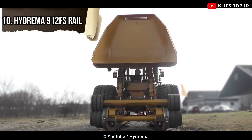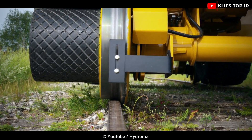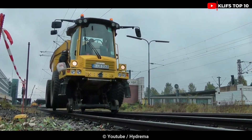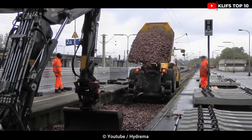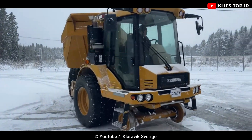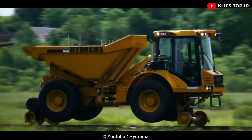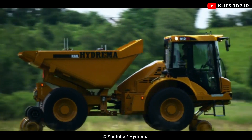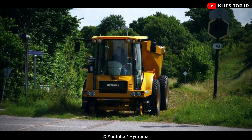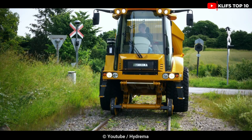Number 10: Hydrima 912 FS. Gravel and building supplies are moved on tracks using the Hydrima rail. Even when working at an angle and dumping over the side, the machine is designed to be extremely stable. It is 20.6 feet long, 9.8 feet tall, and 3 meters wide. Its operating weight is 10,410 kilograms, with a four-cylinder Cummins QSB 4.5-liter engine producing 147 horsepower. It has a payload capacity of 10,000 kilograms, a top speed of 35 kilometers per hour, and a cab with excellent visibility that is comfortable and simple to operate.